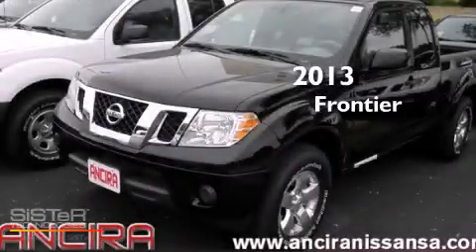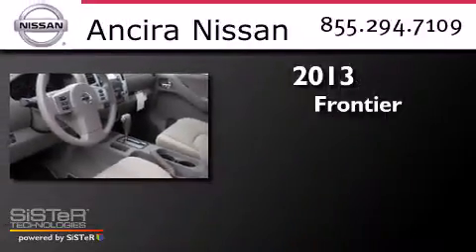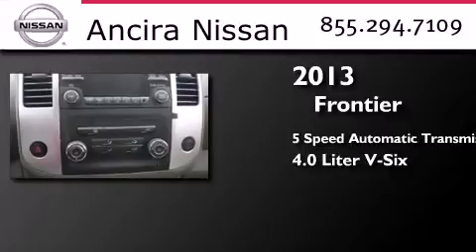This is a brand-new 2013 Nissan Frontier. This truck has a 5-speed automatic transmission and a 4.0-liter V6.